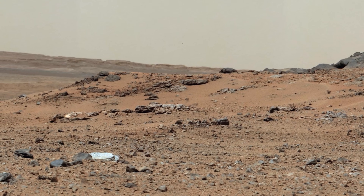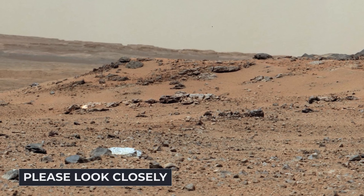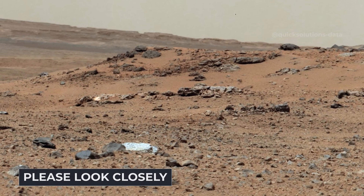Hello everyone, welcome to another Mars video. All images in this video are sent by NASA's Curiosity rover, so sit back and enjoy.